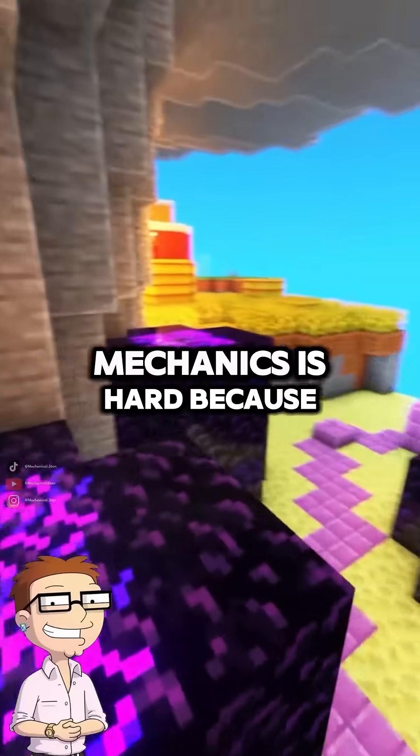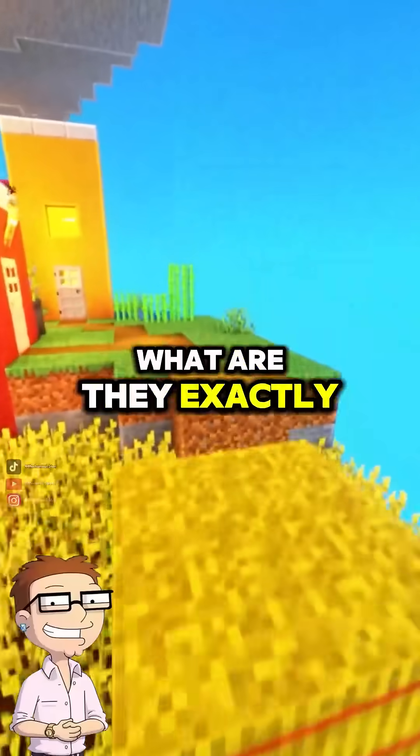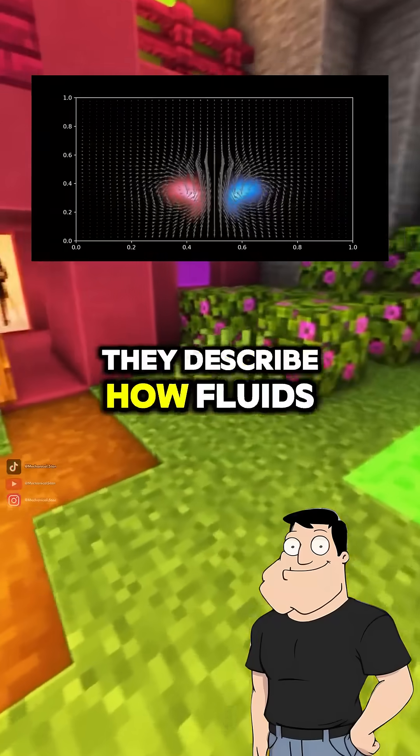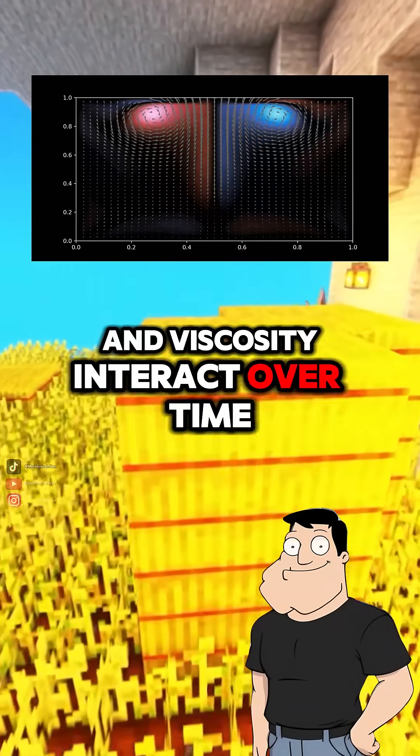Dad, everyone says fluid mechanics is hard because of something called the Navier-Stokes equations. What are they exactly? They're the core equations of fluid dynamics, Steve. They describe how fluids move — how pressure, velocity, and viscosity interact over time.